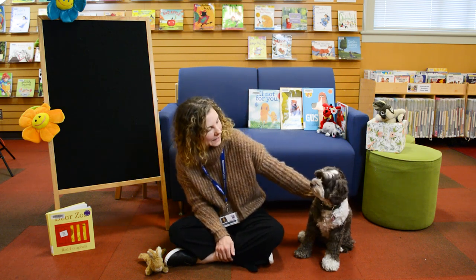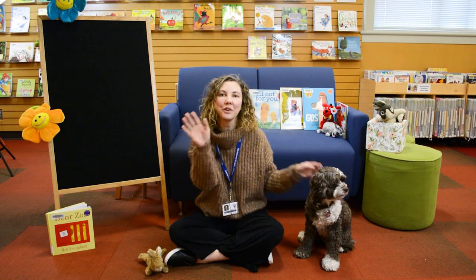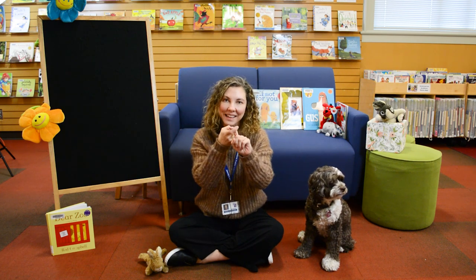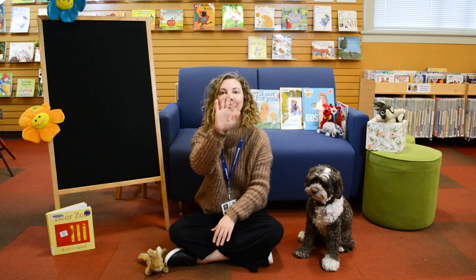Ready to sing the hello song, Lucy? We'll start to wave to everybody at home. Hello, friends. Hello, friends. Hello, friends. Well, it's time to say hello.